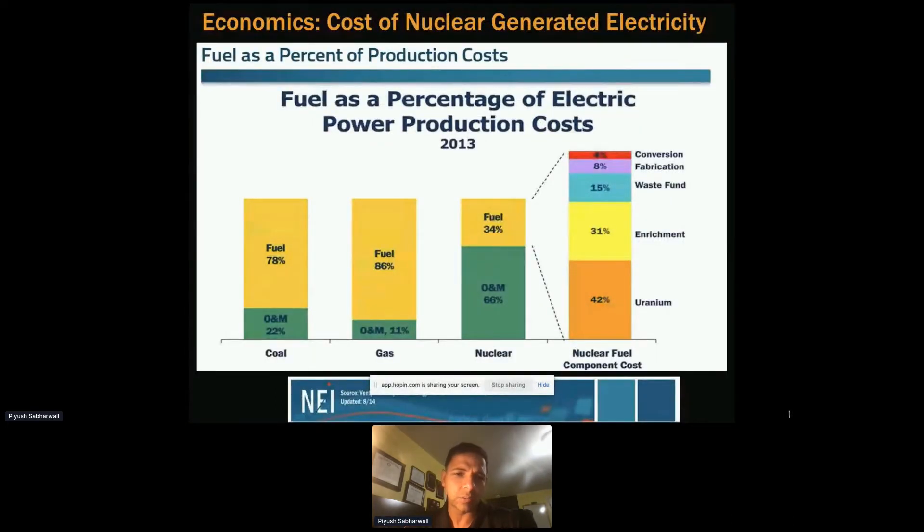One question that comes up is about cost. Looking at different technologies — coal, natural gas — fuel cost is the major component: for coal it's about 78% fuel and 22% O&M. For nuclear, O&M is 66% and fuel is 34%, which is further subdivided as shown.